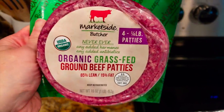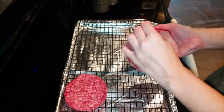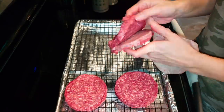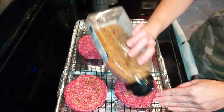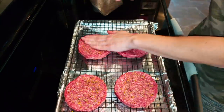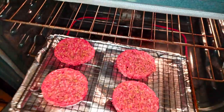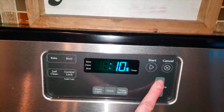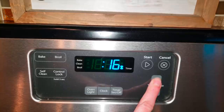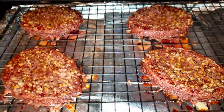Bunless burgers for lunch - a must-have on this keto lifestyle. I also use them for dinner when I don't feel like cooking a full meal prep ahead. If y'all have never tried Montreal steak seasoning on burgers, you're missing out.